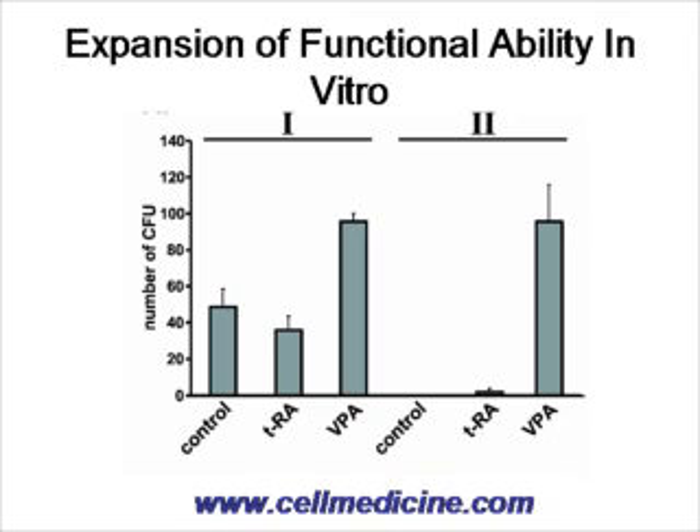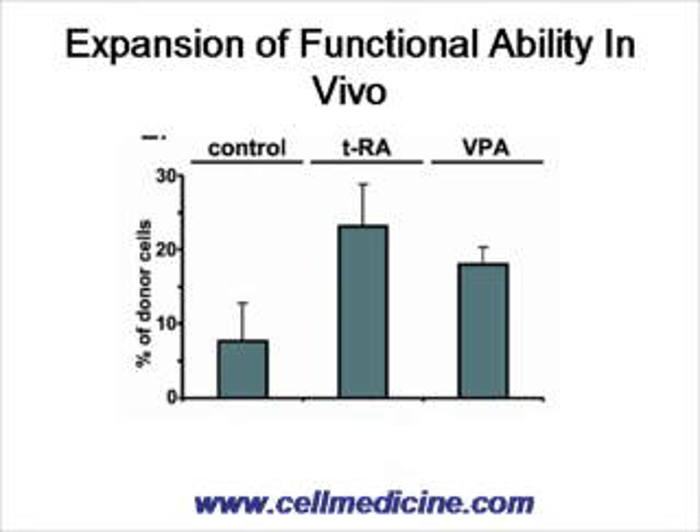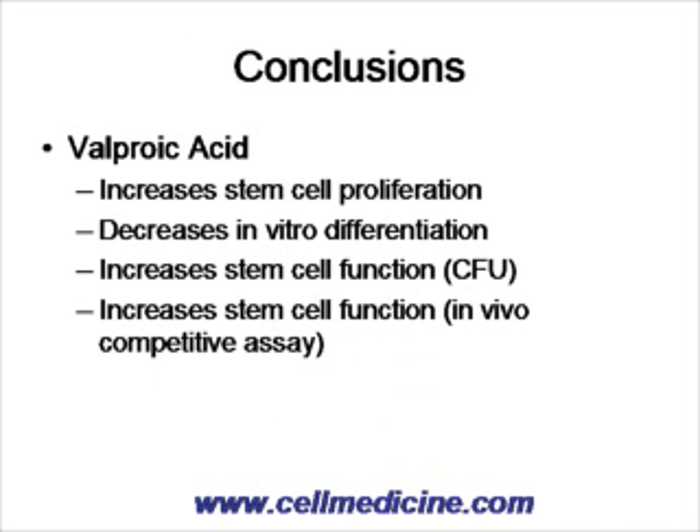When cells grown in vitro under control conditions, trans-retinoic acid, or valproic acid are transferred in vivo in a competitive repopulation assay to repopulate immune-compromised mice, cells treated with valproic acid were competitive compared to control cells. Trans-retinoic acid can also enhance functional activity of stem cells in vivo. The conclusions are that valproic acid increases stem cell proliferation, decreases differentiation in vitro, increases stem cell function as measured by colony-forming units, and increases competitive ability to reconstitute an animal in vivo.